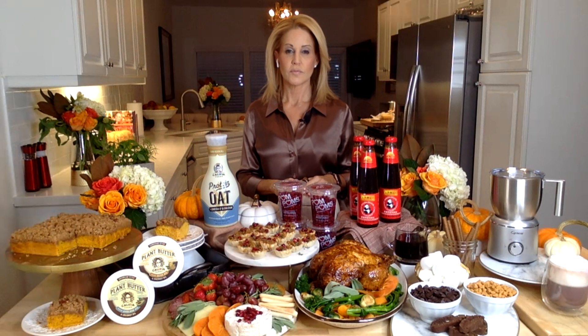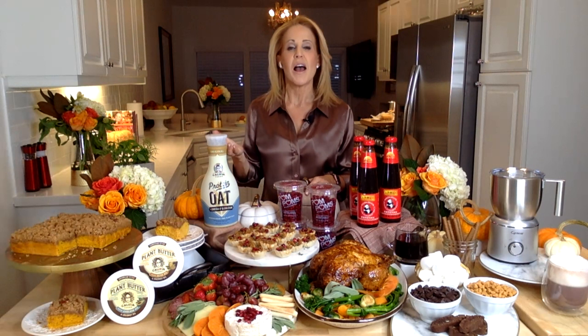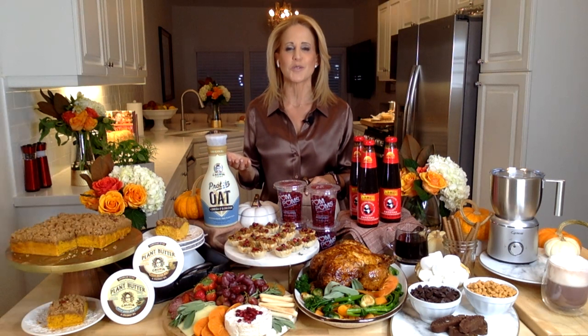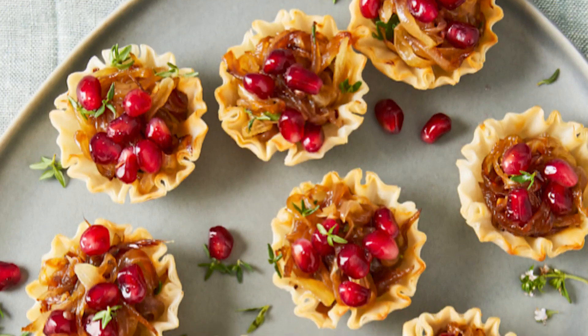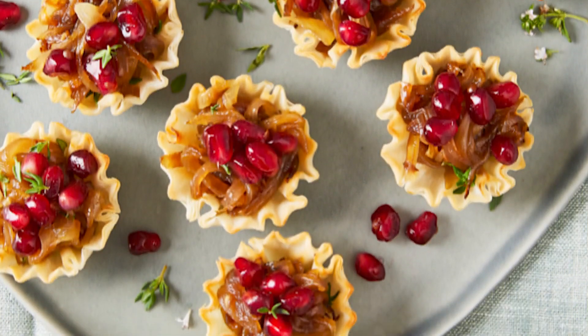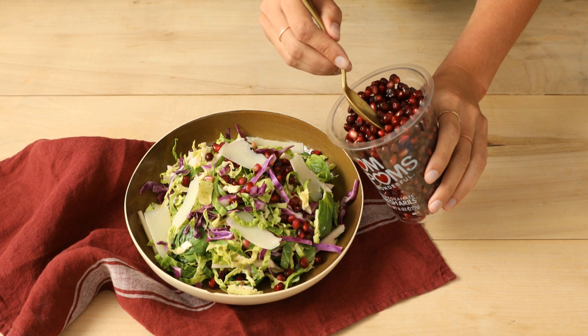Celebrity chef Jamie Gwen joins the show ahead of Thanksgiving. She notes that holiday gatherings are running smaller this year, which she sees as a great opportunity to explore new recipes with seasonal ingredients. She partnered with POM Wonderful to make caramelized onion tartlets using POM POMS fresh pomegranate arils, which add a brilliant ruby red color, a sweet burst of flavor, and a healthy dose of antioxidants and fiber.